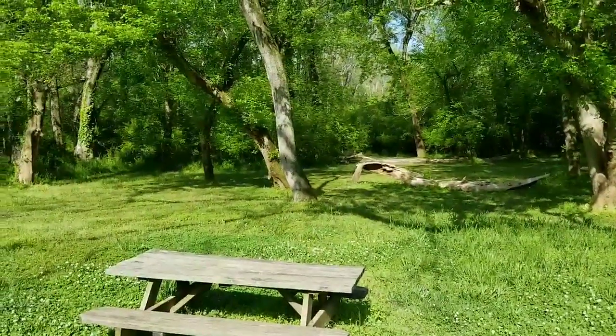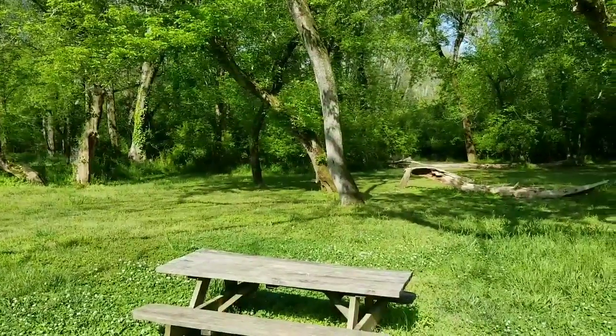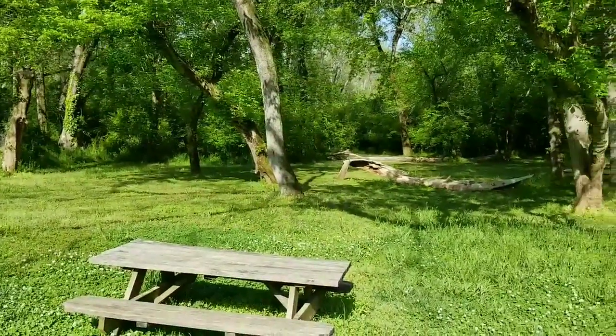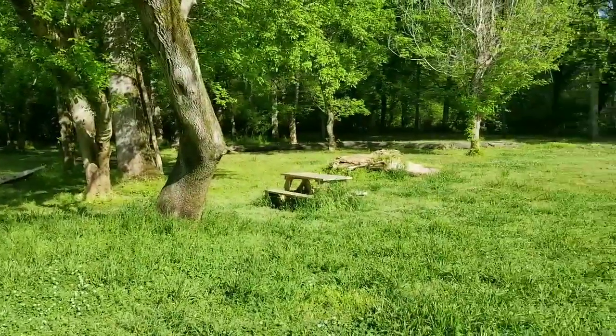That's all the time I have for this video. Be sure to check out the next video because next video I'm gonna show you guys the Wetlands Trail — a really cool trail. And if you guys haven't already, please subscribe and I'll see you guys later. Bye!